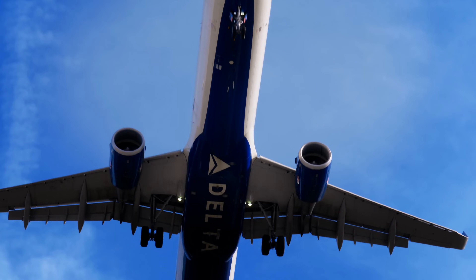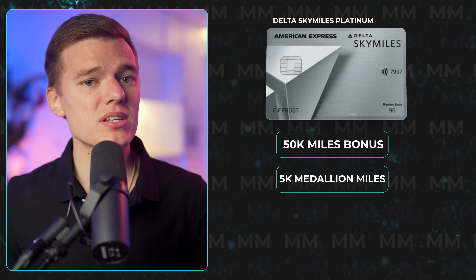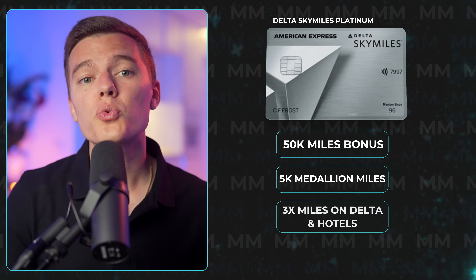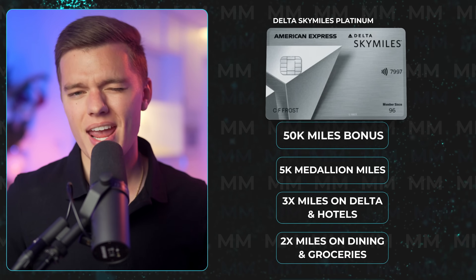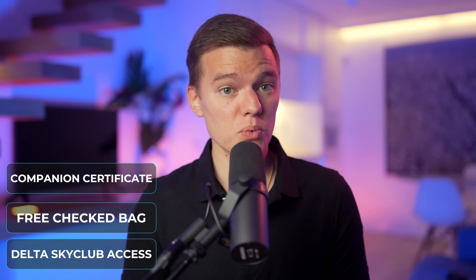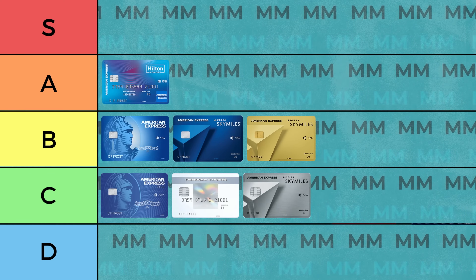There is one more Delta Sky Miles card in this mid-tier category, and that would be the Delta Sky Miles Platinum American Express card. This gives you a 50,000 mile bonus and a 5,000 medallion qualification mile bonus when you spend $2,000 in the first 3 months, as well as 3 miles per dollar on Delta purchases and hotels, 2 miles per dollar on dining and grocery stores, and 1 mile per dollar on all other purchases. You get some premium benefits like Delta Sky Club access, free checked baggage, priority boarding, and even an annual companion certificate. But at $250 per year, I think there's a much better option coming up, so I'll be putting this one in the C tier.